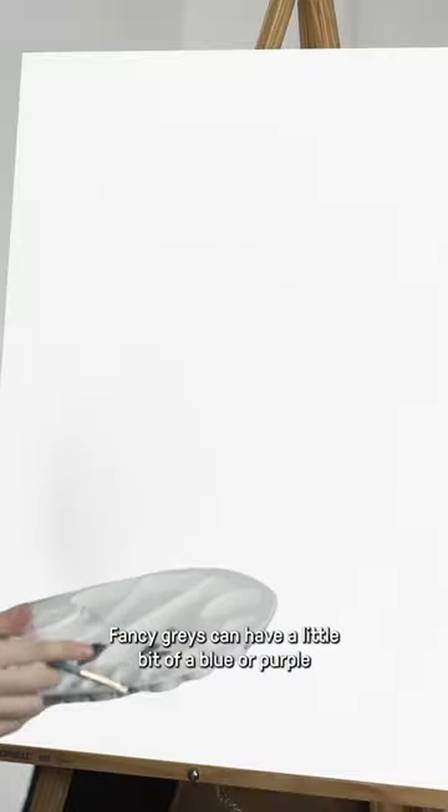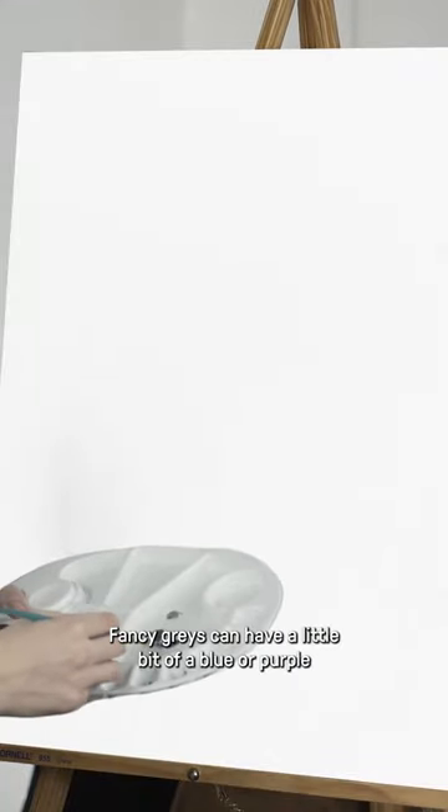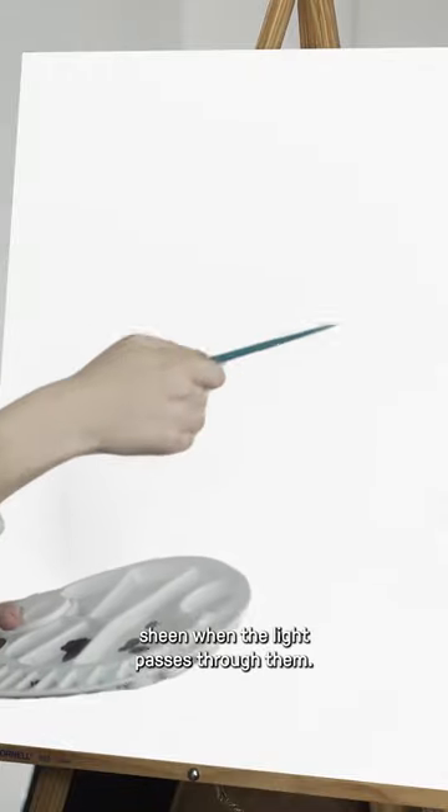Yeah, that's right. Fancy grays can have a little bit of a blue or purple sheen when the light passes through them.